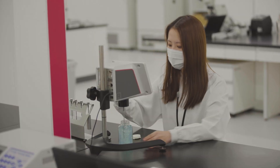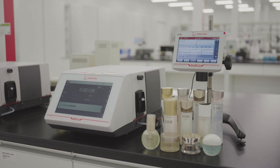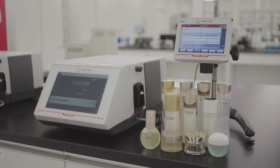When Shiseido provides cosmetics to customers, we are making a promise about how much of the product we are actually providing. In order to make sure these figures are credible and reliable, specific gravity and density are important indicators, so Anton Parr's instruments support our production. With this device, we can work quickly and guarantee product quality to our customers.